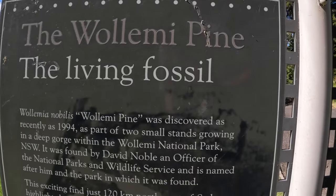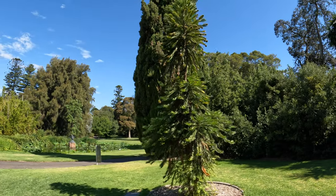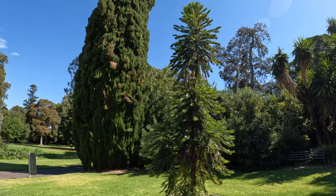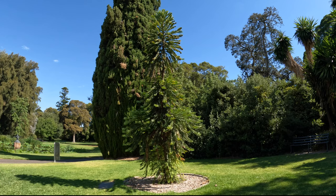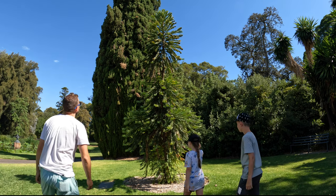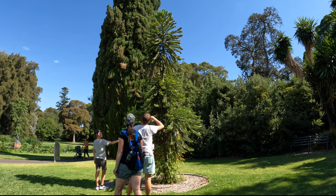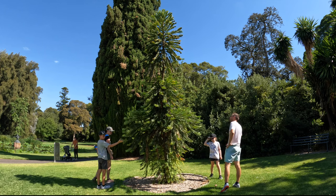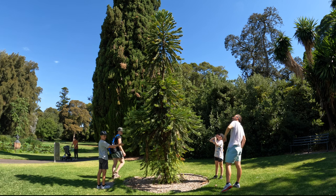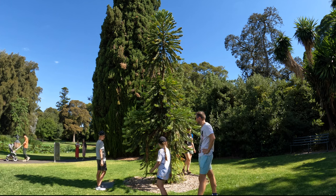The Wollemi pine is one of the world's oldest and rarest plants, dating back to the time of the dinosaurs. First discovered as recently as 1994 as part of two small stands growing in a deep gorge within the Wollemi National Park, New South Wales — just 120 kilometres northwest of Sydney. This exciting find highlights how little we know about the plant world and how much more there is to discover. Botanists from Australia and overseas have described the Wollemi pine as a living fossil, as it was only previously known from fossils of leaves, cones, and minute pollen grains described as the prehistoric genus Dilwynites.